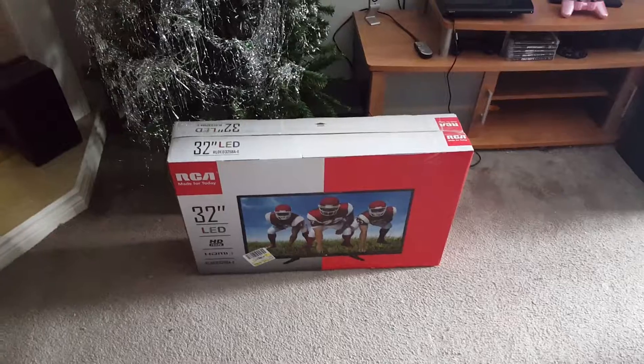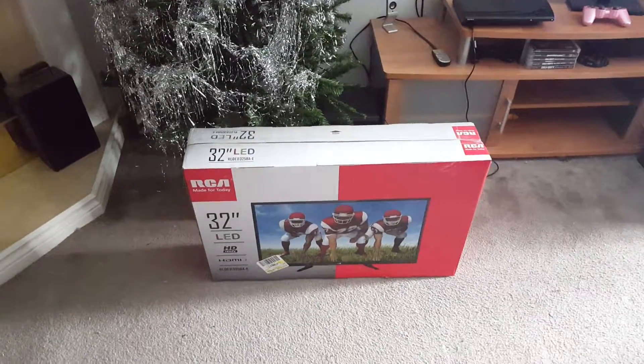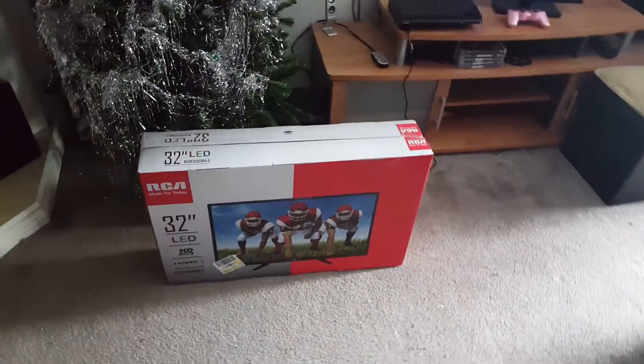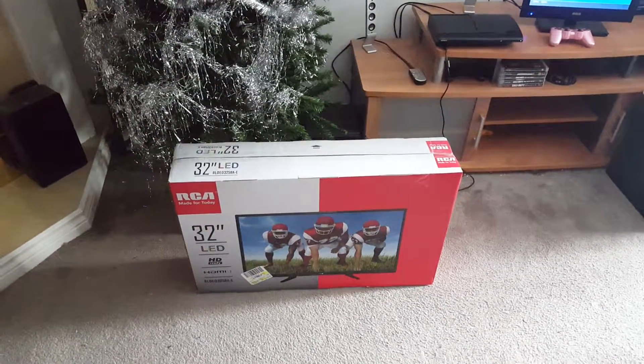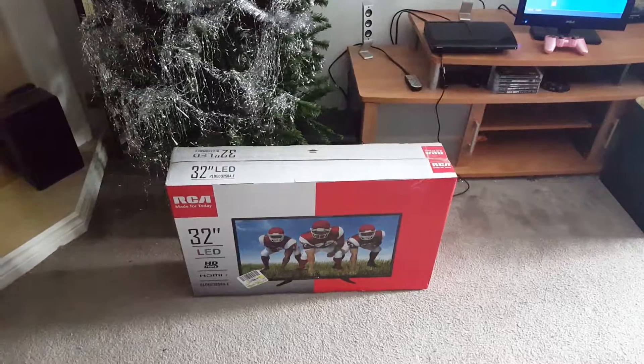This video is gonna end because I'm now at five percent battery. I'm gonna open this, charge my phone, and then do another video once it's all set up.